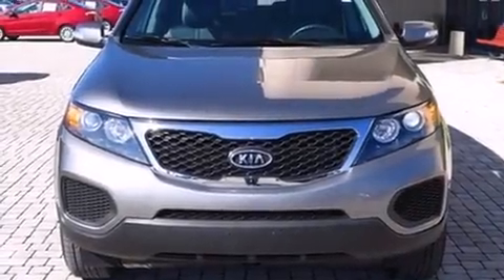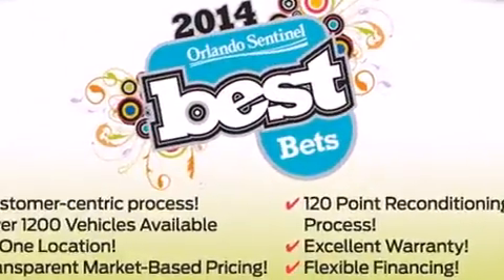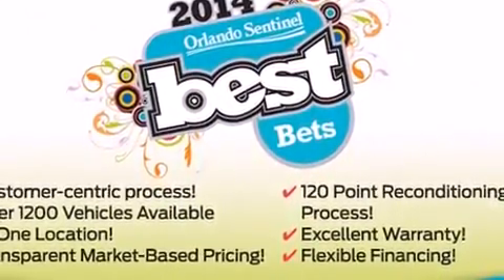Step into the 2013 Kia Sorento. It features a front-wheel drive platform, an automatic transmission, and a 3.5-liter six-cylinder engine.